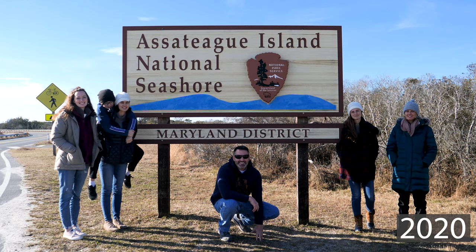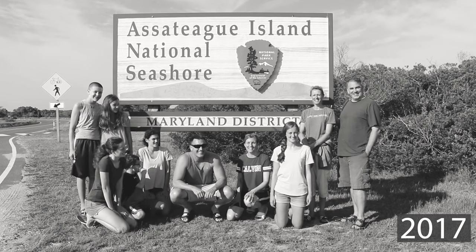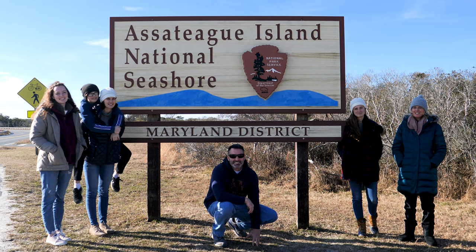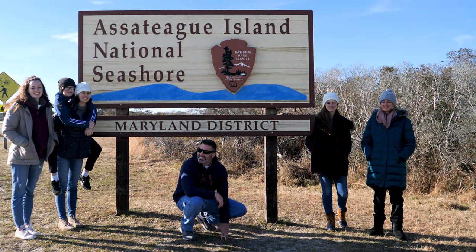All right, we are back. In light of our last visit, welcome to Assateague Island. We'll let mom have the honors. Welcome to Assateague Island National Seashore. You guys ready? Three trails today. Let's go.